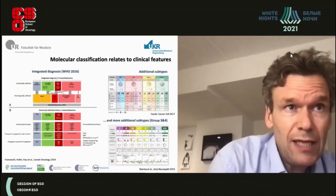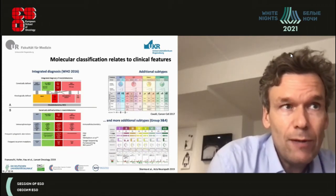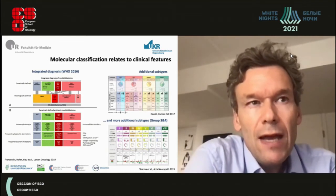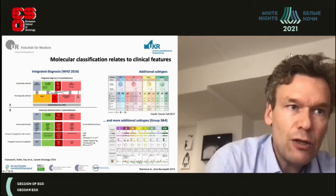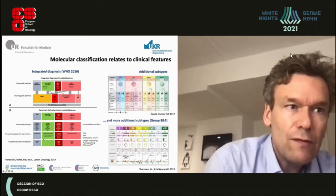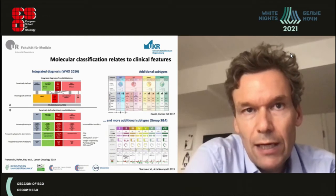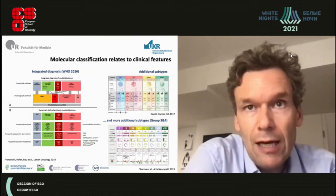Things become complicated because histological classification on the left does not fully overlap with the four genetic subgroups, creating complexity. You can see many antigens spread across tumor subgroups, cytogenetic aberrations, and recurrent mutations, which means these subclassifications are important not only for classification but also for defining potential targeted therapies.